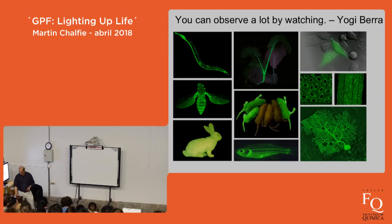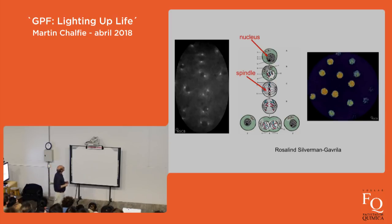I want to show you the experience of looking at living things. These films were made by Rosalyn Silverman-Gavrila, a graduate student in Canada who put them on the American Society for Cell Biology website. You're going to look at early nuclear divisions in Drosophila. The nucleus breaks down, chromosomes attach to the spindle, they're separated, and two new nuclei form. On the left side, GFP is attached to a protein that's part of the spindle, so you're going to watch four rounds of nuclear division.